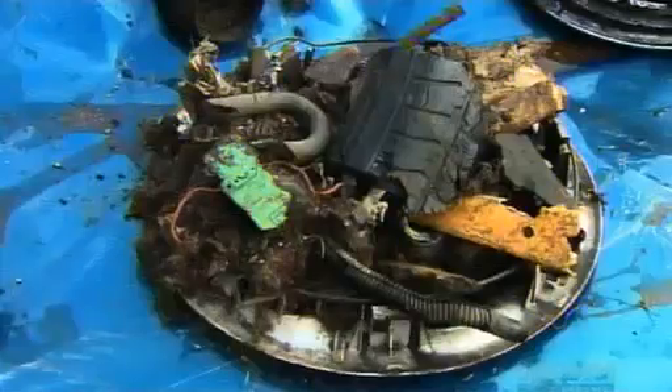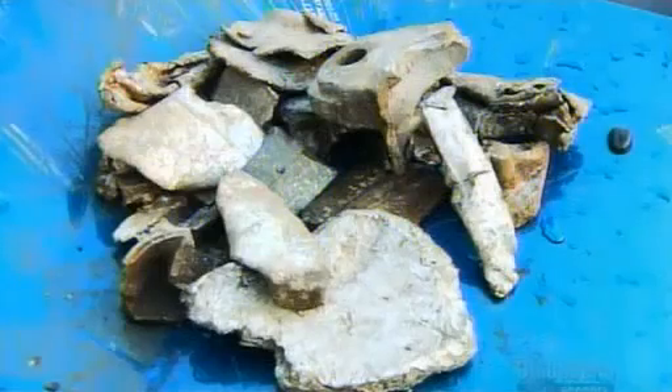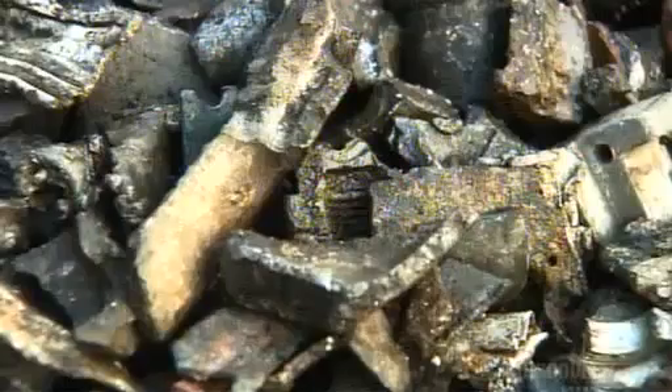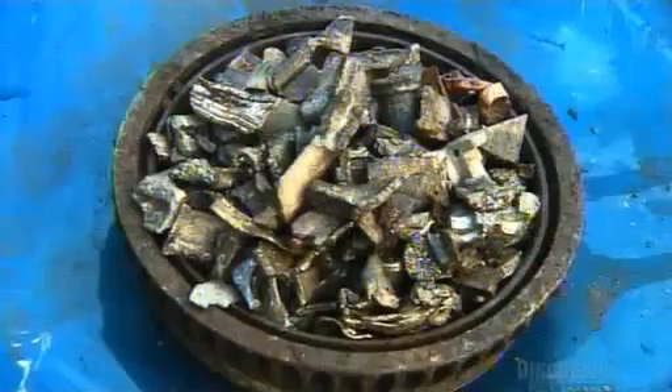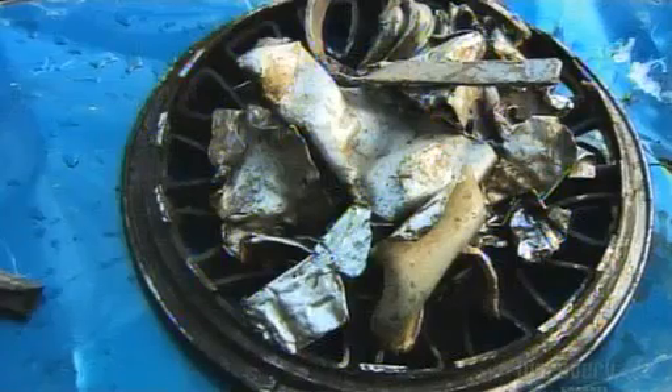Take away the rubber, plastic, and upholstery and you have some shredded steel and some valuable non-ferrous metals. That's a lot of useful material, thanks to some efficient recycling.